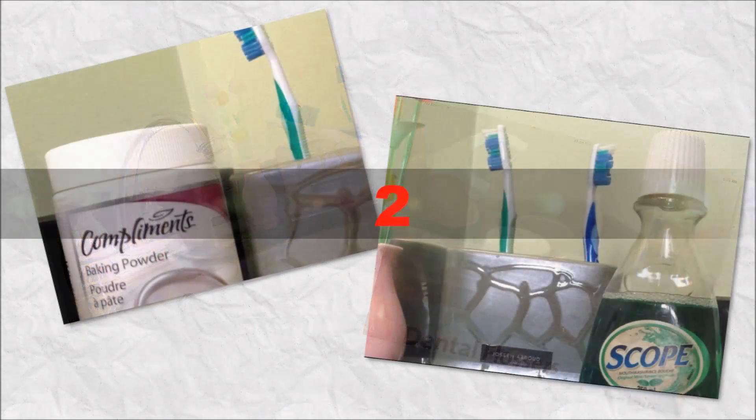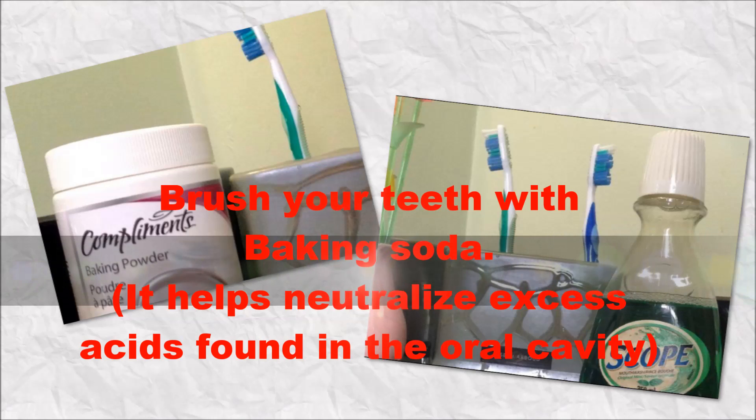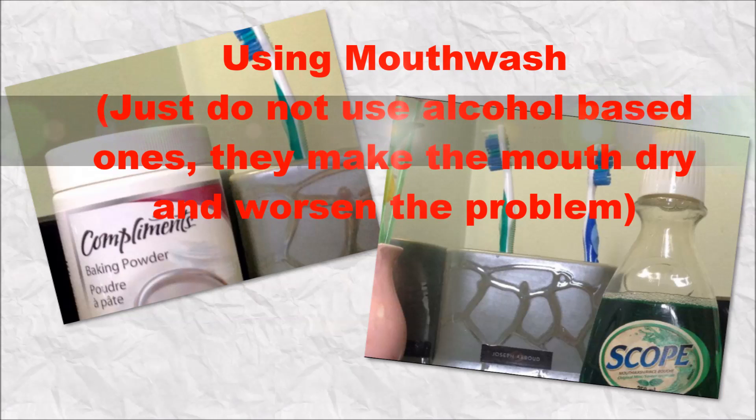Number 2. Brush your teeth with baking soda; it helps neutralize excess acids found in the oral cavity. When using mouthwash, just do not use alcohol-based ones — they make the mouth dry and worsen the problem.